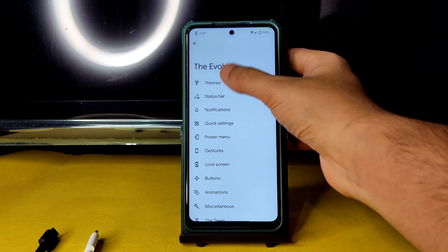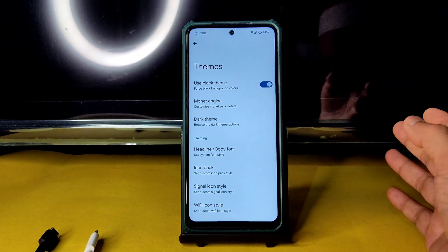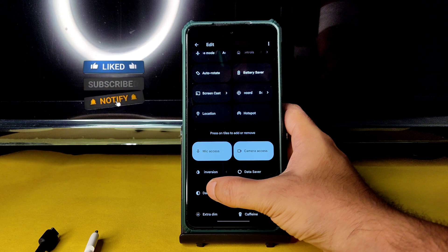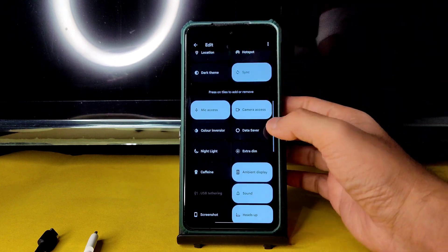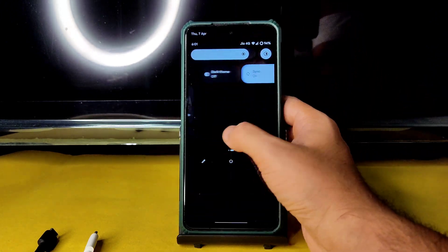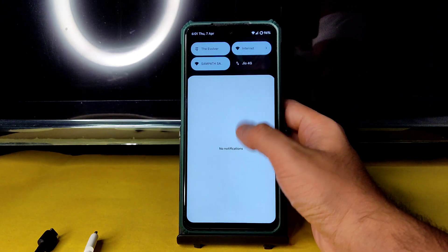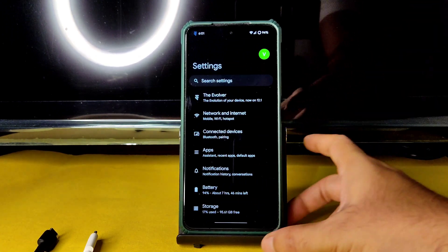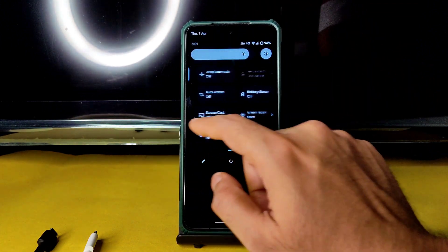Inside the Evolver, all customization comes under Themes. Use black theme — this is really important to me. If this option is not available I'll straight away flash a different ROM, because in dark theme if you enable the dark theme from here, sync and enable it — let me show you. Now it's in pitch black condition. That's really what I needed in any custom ROM or even in the stock ROM.